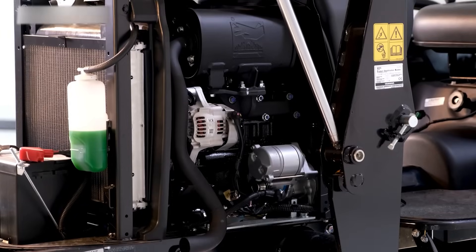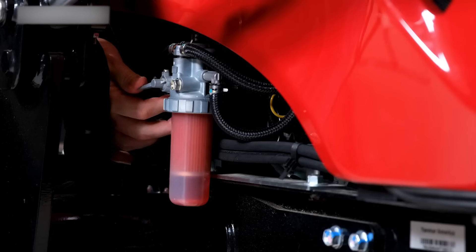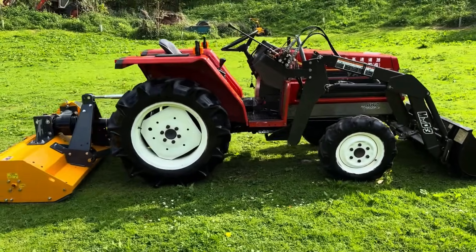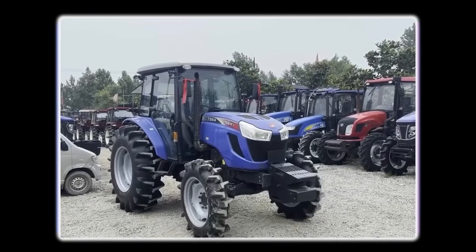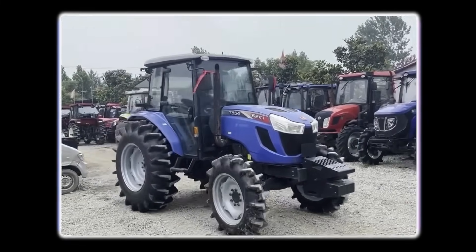Yanmar's no slouch either — their engines are basically industrial diamonds, formed under pressure, impossible to destroy. Compact, dense, and engineered with tolerances that would make a Swiss watchmaker jealous. Iseki follows the same tradition, built for farmers who simply cannot afford downtime during their critical planting and harvest seasons.